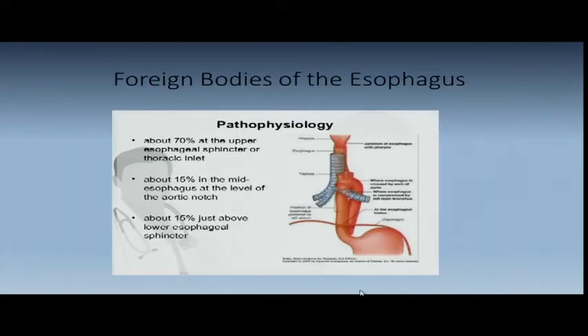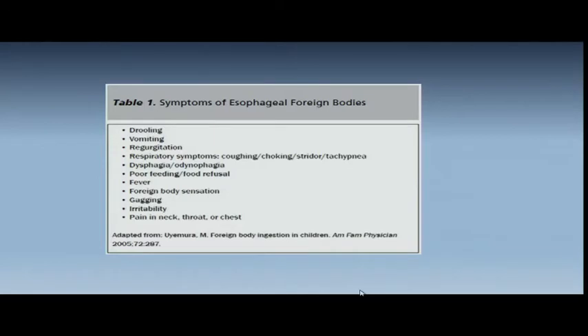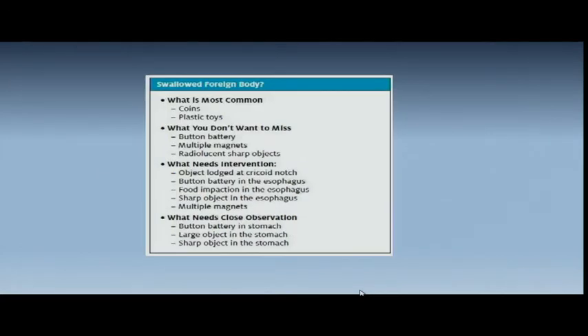Moving on to foreign bodies — I've got about five minutes. Foreign bodies of the esophagus are in the pediatric population 75% of the time. 70% are just below the cricopharyngeus, 15% in the mid-esophagus, and 15% in the lower. In adults, most patients who have a foreign body usually have underlying diseased esophageal issues — strictures, bad reflux, hiatal hernias. Symptoms: drooling, vomiting, regurgitation. Most common in children: coins and plastic toys. Adults do weirder things. Button batteries, multiple magnets — big problem: they enter the GI tract, meet each other, causing fistulae and perforation. What needs intervention: something lodged at the cricoid, battery buttons in the esophagus, food impaction, sharp objects, and multiple magnets.